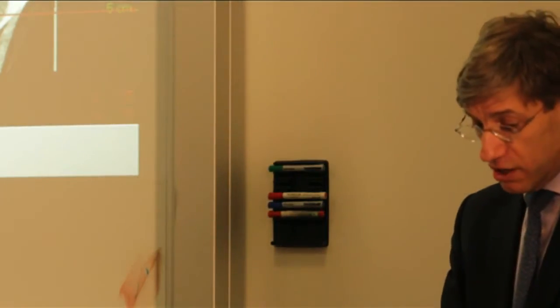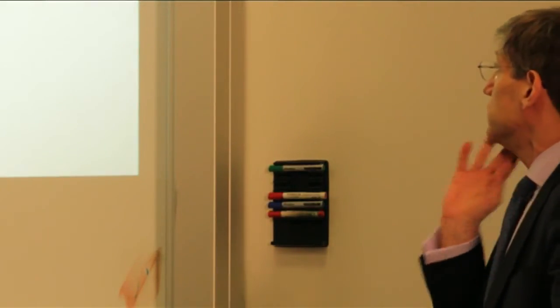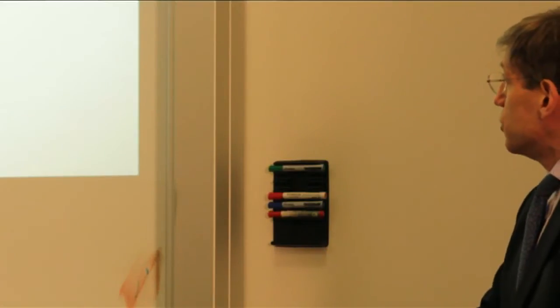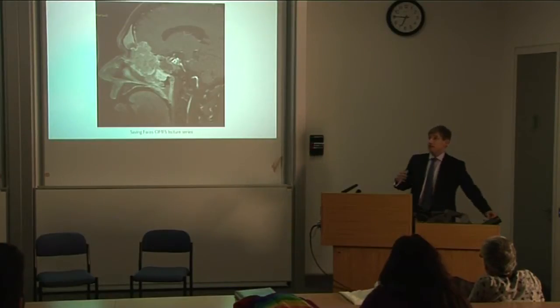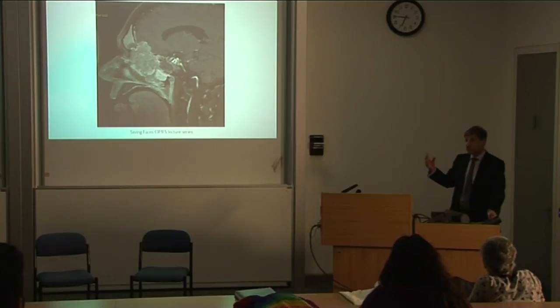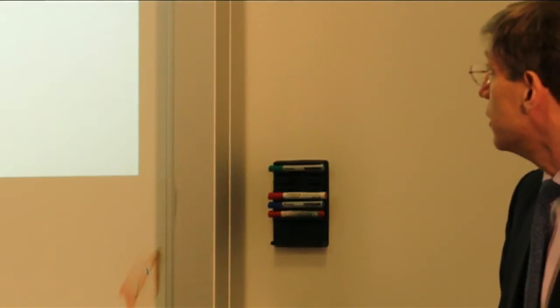Likewise, oncology can have a role. This is a scan of a large tumour from the sinonasal tract extending intracranially, and it presents surgical challenges and management challenges for the patient. When I was involved in craniofacial surgery originally, I did quite a lot of skull-based oncology — something I do less of now — but it presents fascinating challenges both surgically and in the wider management side. It's a fascinating area with a huge number of pathologies to deal with.